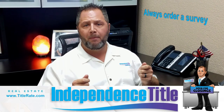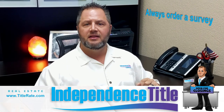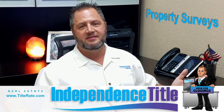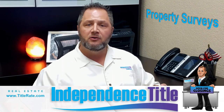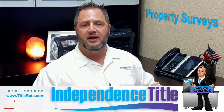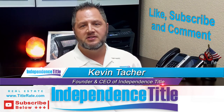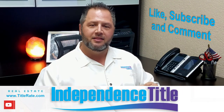So wouldn't it be great if you could say, you know what, buyer, I already have one for you — I had one done. Let's take this and use it for your closing. That's a wrap for today's Title Tuesdays. I hope it was informative when we're talking about boundary surveys and the benefits that it plays into title insurance and your next real estate closing. Subscribe below. My name is Kevin Thatcher, the founder and CEO here at Independence Title, and I look forward to seeing you at the closing table.